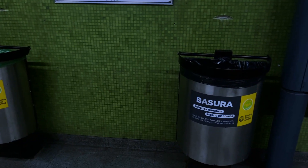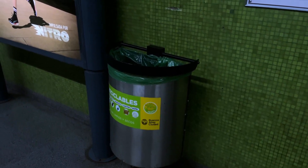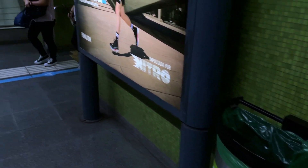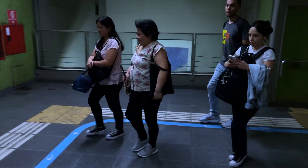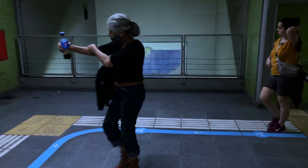На всех станциях везде максимально убранные мусорки, нигде ничего не валяется. Всё вовремя меняют, везде чистота — даже во всех углах ничего не валяется. Это на самом деле прям удивительно.